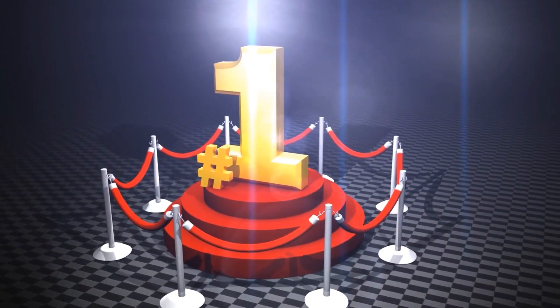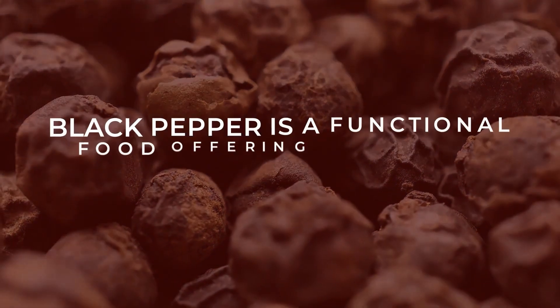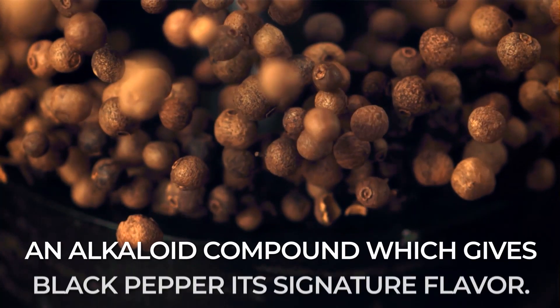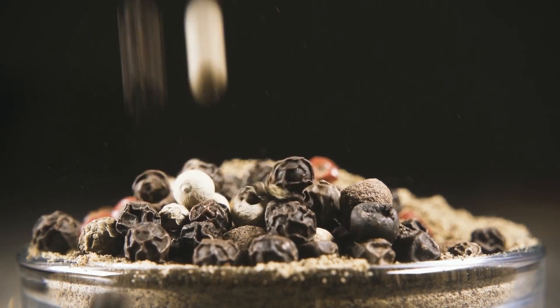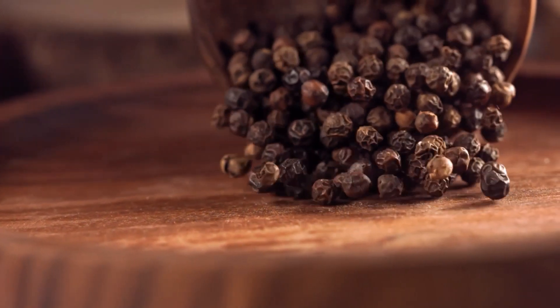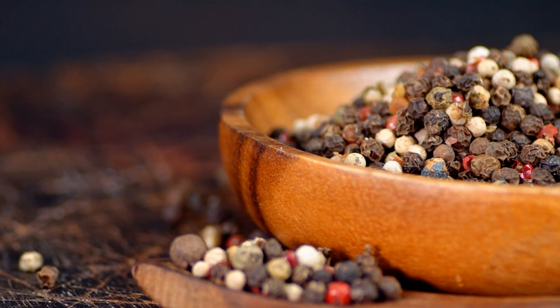And what is today's top fat-burning, diabetes-fighting supplement? Number 1: Piperine. Did you ever wonder why we crack black pepper over our food? It's not just for the taste! Black pepper is a functional food offering numerous health benefits. The major active component of black pepper is piperine, an alkaloid compound which gives black pepper its signature flavor. Studies show that piperine may reverse symptoms of obesity-related fatty liver disease and insulin resistance. And here's one unique aspect of piperine: it has been shown to increase the bioavailability of other foods you eat. In essence, consuming piperine in conjunction with other healthy foods can help your body utilize higher levels of their antioxidant and anti-inflammatory nutrients than by eating those foods alone.